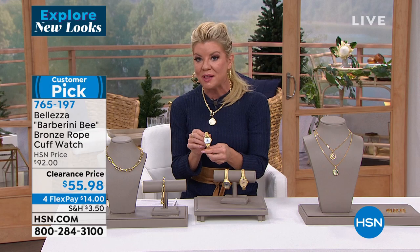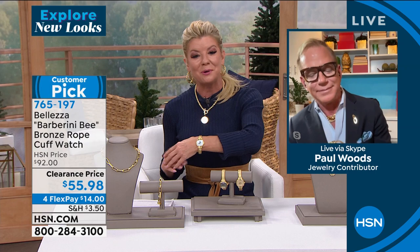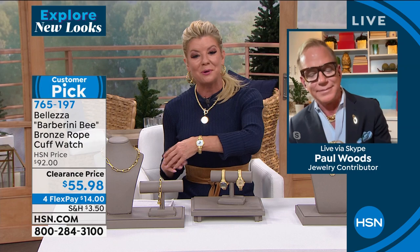If you have a minute, read the reviews at the original HSN price of $92. Nothing to worry about — no buckles, no special clasp, just simple to slip on. Comes beautifully gift-packed, beautiful presentation. Even comes with the full three-year warranty on top of our 30-day money-back guarantee.